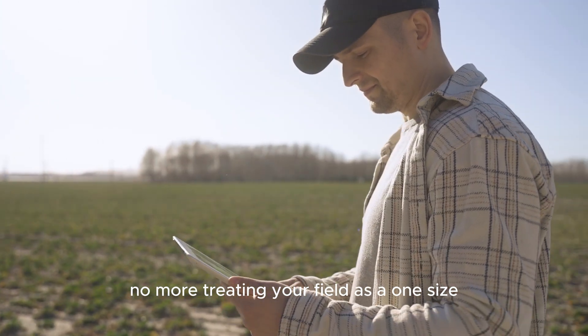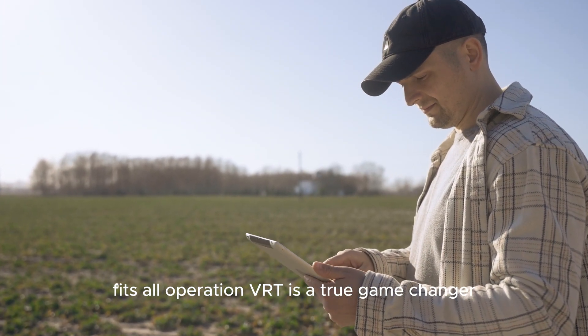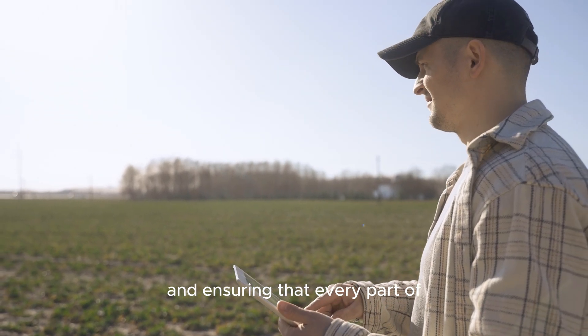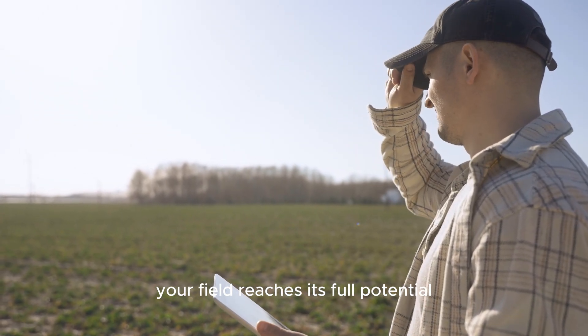No more treating your field as a one-size-fits-all operation. VRT is a true game-changer, reducing input costs by up to 20% and ensuring that every part of your field reaches its full potential.